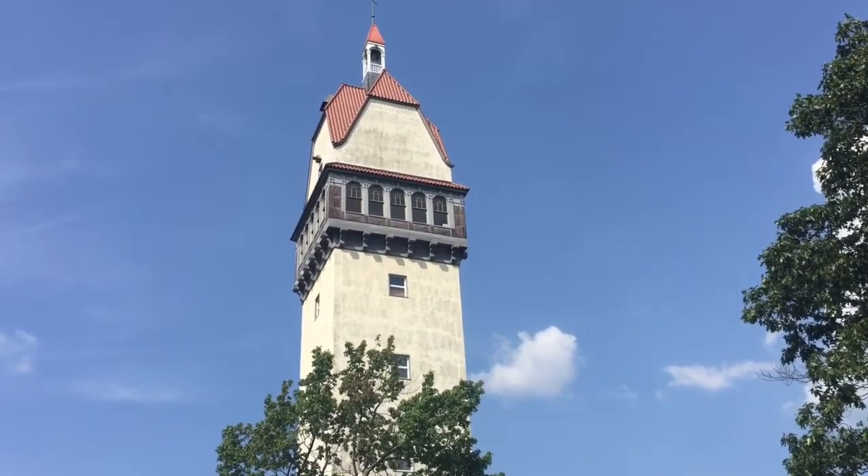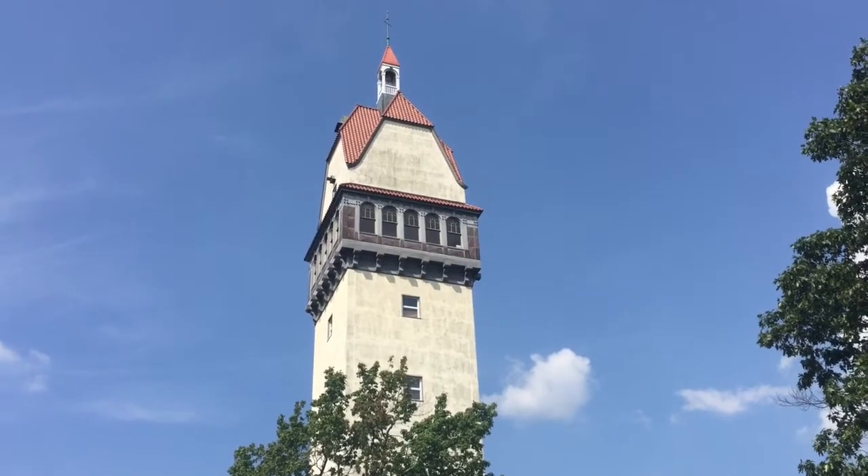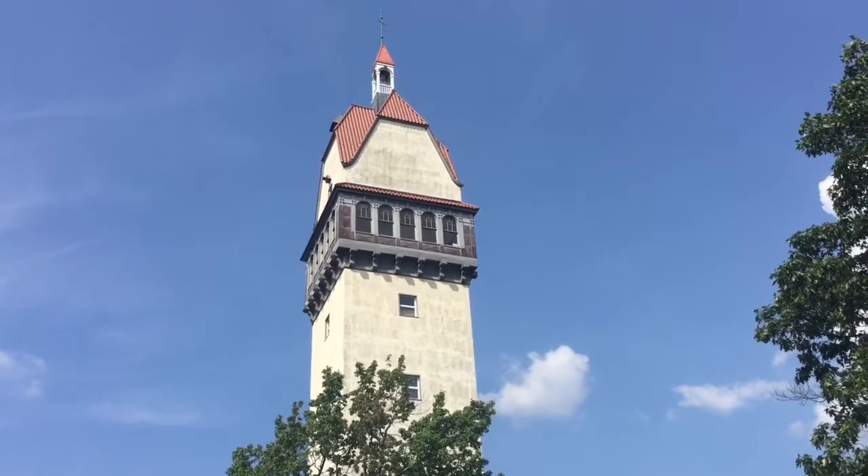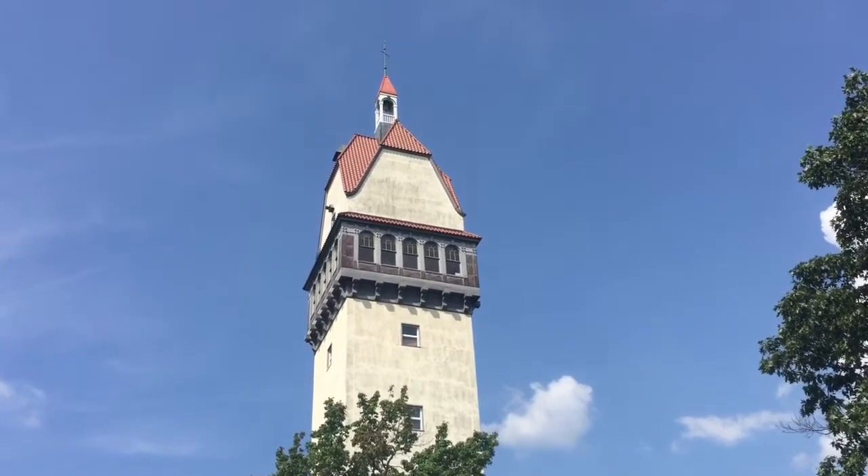Gilbert Ubelein built this tower in the early 1900s as a gift to his wife. They were hiking up here in this mountain range and he built it to look like a Bavarian castle.